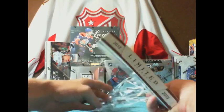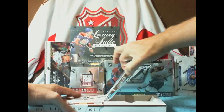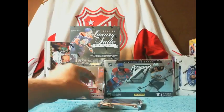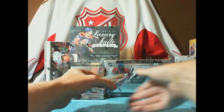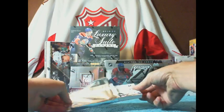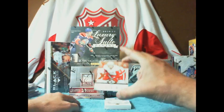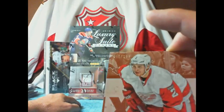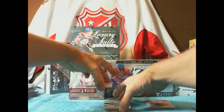Good luck everybody. It has been a pretty decent product this year — I've had several good boxes of it. We got our pack out of the box. We'll start out with the bronze base going to the Detroit Red Wings of Brennan Smith, and that one is numbered 31 of 299. Real thicky — I'll put that one on the bottom.